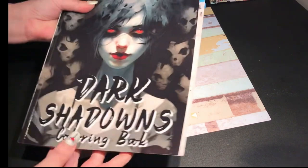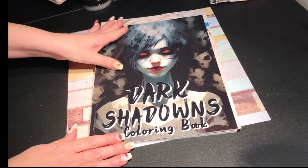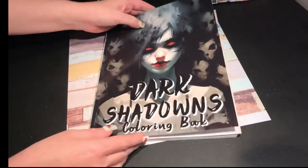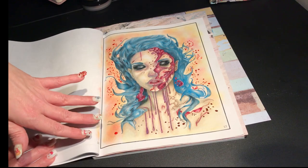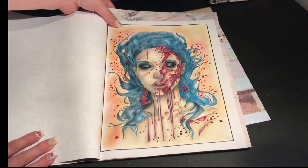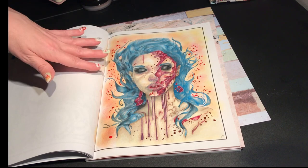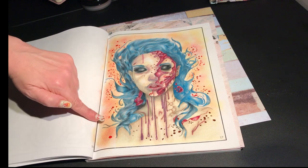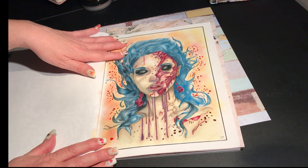I got two done in the Dark Shadows book — however you want to pronounce it, notice they spelled it correctly here. I got her done and I thought she turned out very cool. She's all done with Prismacolor, and her eyeshadow is very sparkly because I put Wink of Stella over the top of the Prismacolor. Some of the paint splatters here are just acrylic paint — those splatters were already there and I just dotted them with paint. I thought she turned out really cool and had a lot of fun doing this page.